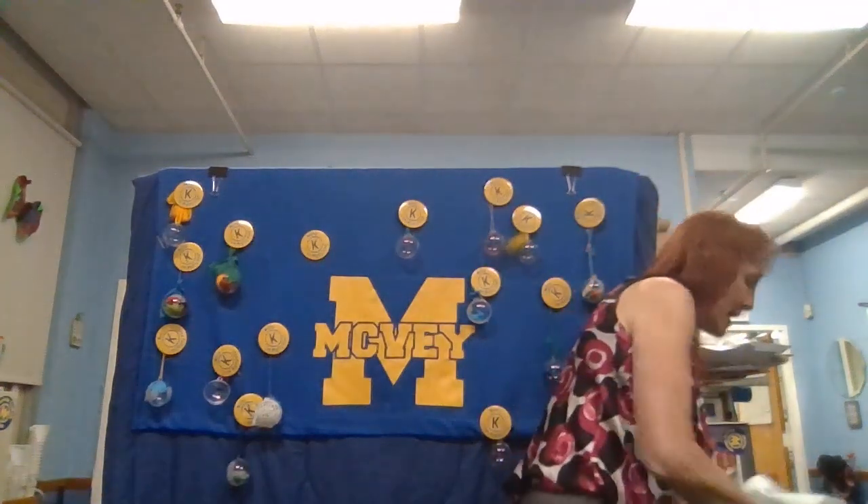Another thing that was indicated is that George Washington did not live in the White House. Well, what do you think that is? See if you can figure that out.